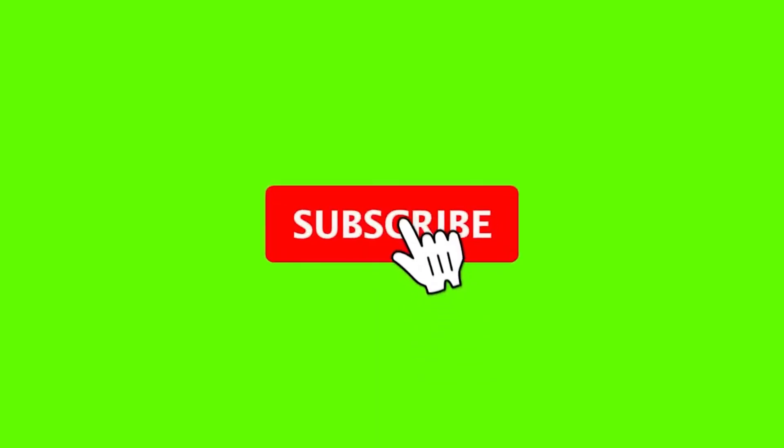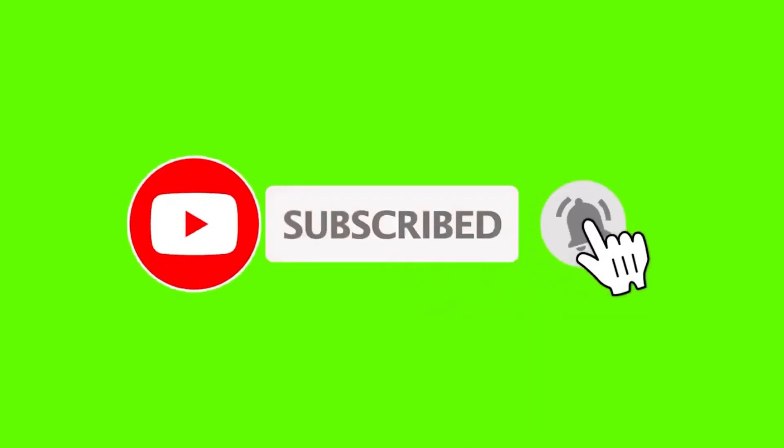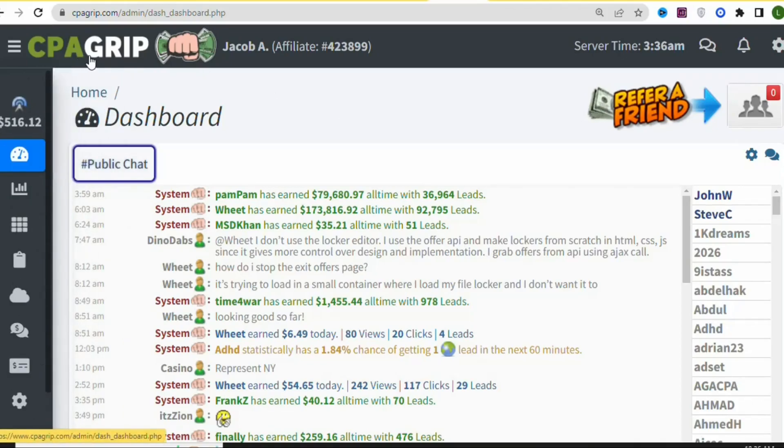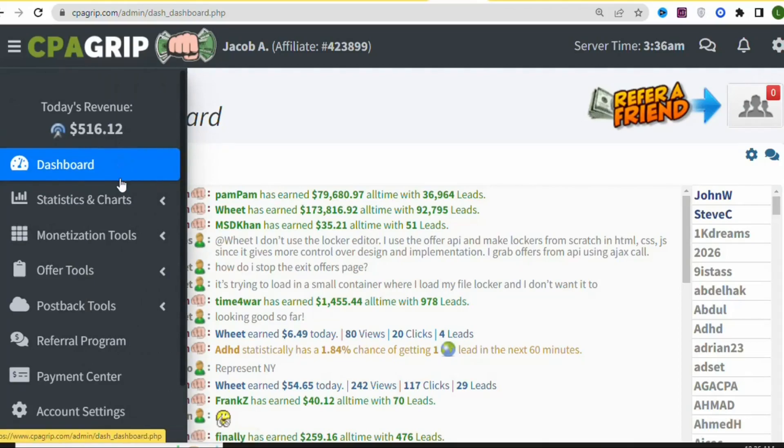If you are new and have not subscribed, kindly hit the subscribe button and press the notification bell for updates on my next video. Now let's get into the details. The first step is that you are going to create your CPAGrip account. Once you create your account and log in, come to this side and click on Offer Tools.